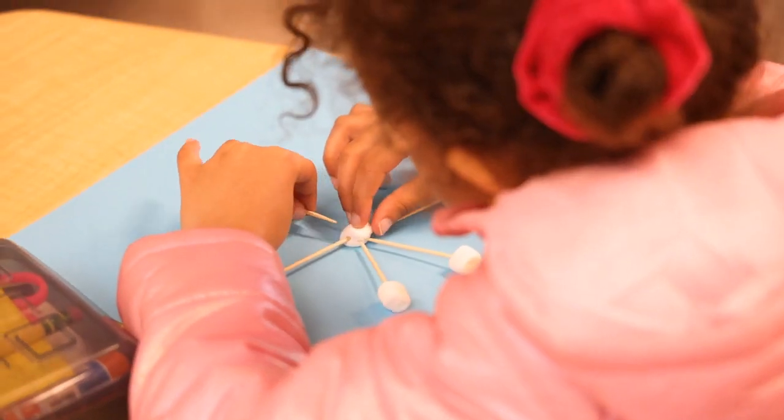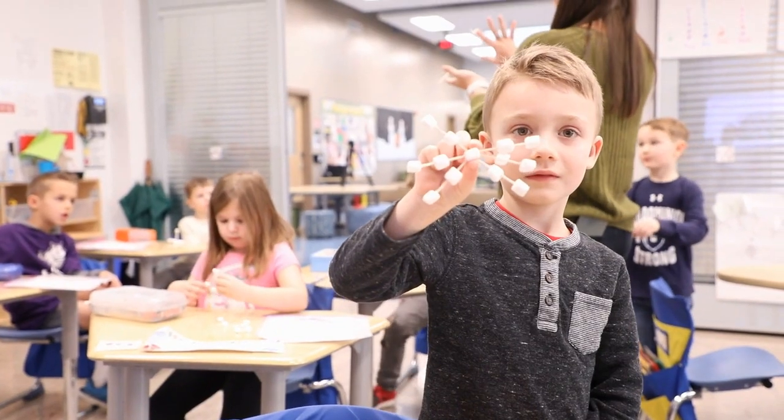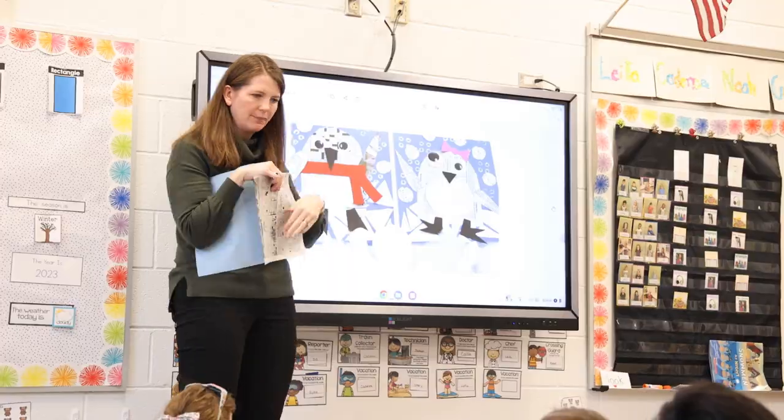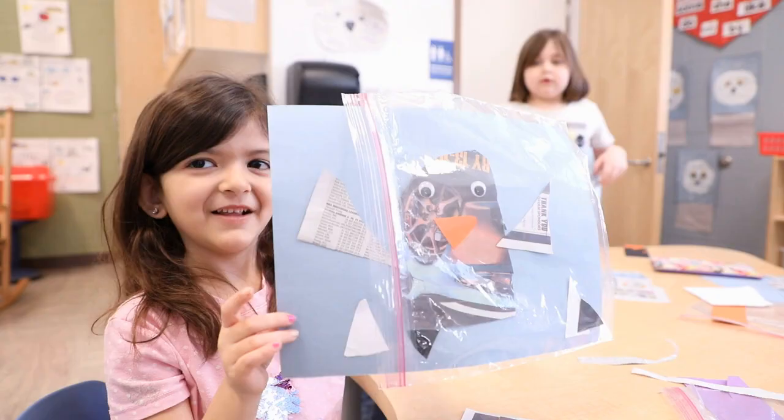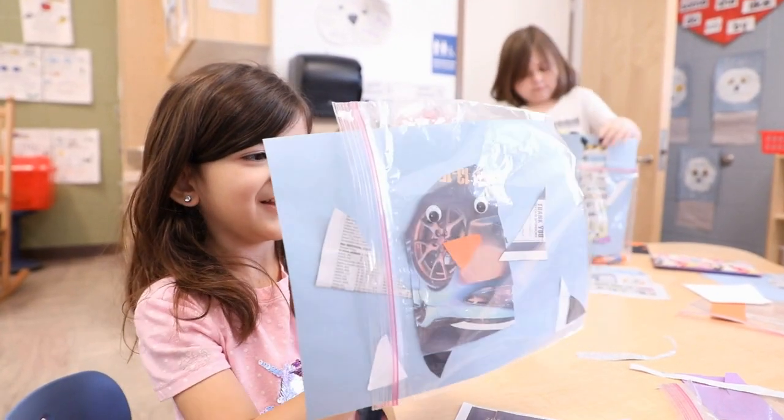We're trying to make toothpick and marshmallow structures — it's called a snowflake because we read a book about it. They're doing a polar bear estimation and using cotton balls to fill in their polar bear. They're also making their own newspaper penguin.